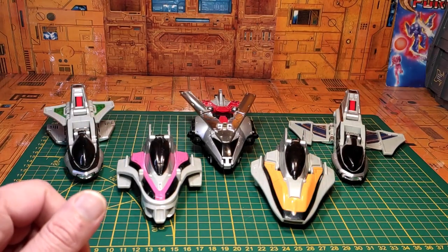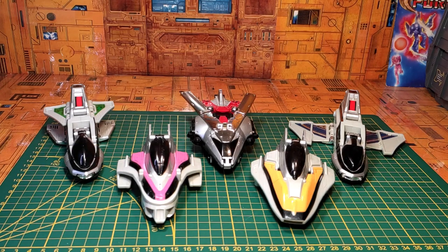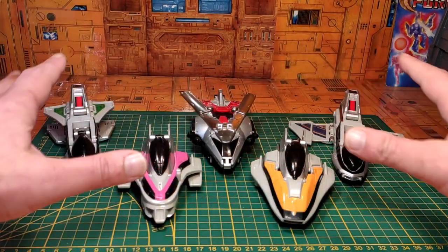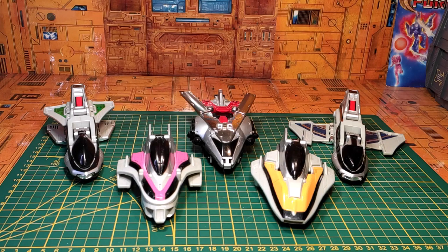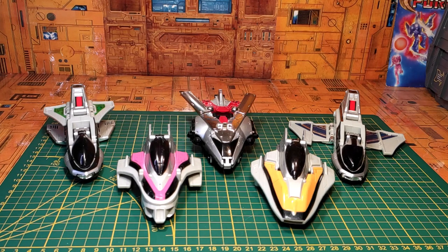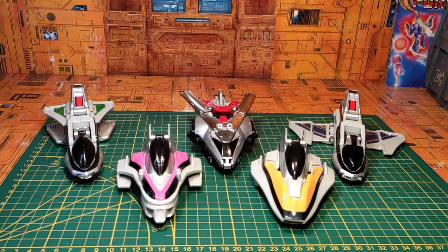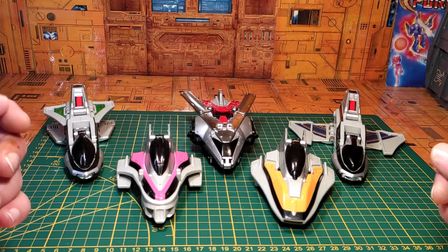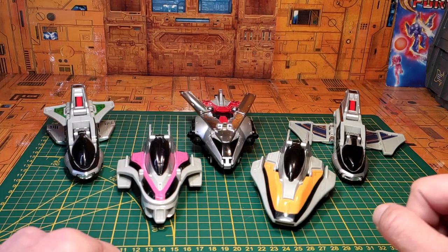Ce que j'apprécie aussi avec cette team, en plus de pouvoir y placer des figurines aux commandes, c'est que nous avons en tout 4 modes : le premier mode avec chaque véhicule individuellement, ensuite un mode jet furtif qui réunit tous les véhicules en un seul, puis deux modes robots : le Megazord Phantom Mode bleu et le Megazord Phantom Mode rouge. On va s'attarder tout de suite à la transformation en mode jet furtif.